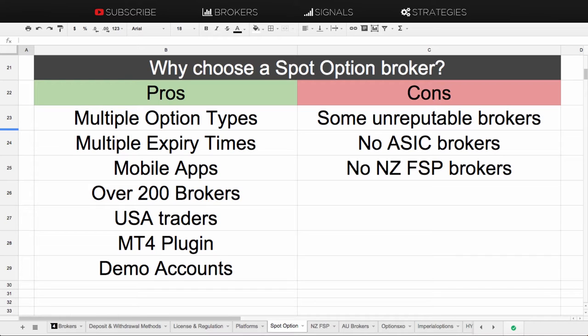They have multiple expiry times, whereas a few different trading platforms are a bit limited there, so that's a good thing about being on SpotOption. If you like mobile trading, they do have the apps there. There are also brokers that accept USA traders, and there are demo accounts on some SpotOption brokers.